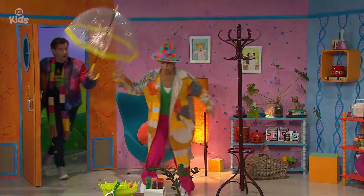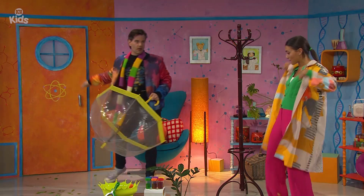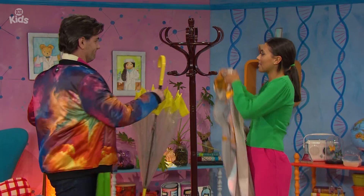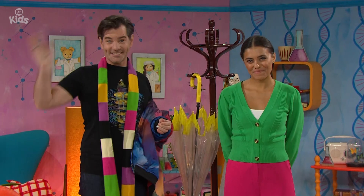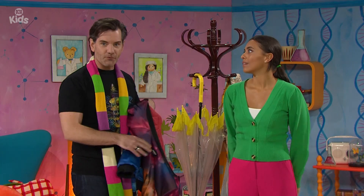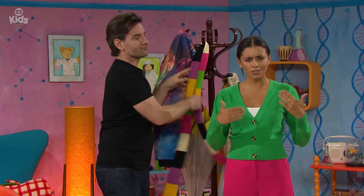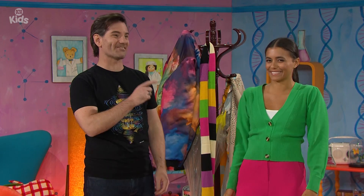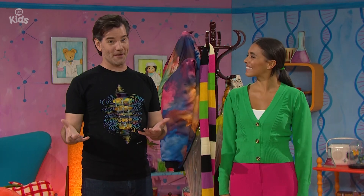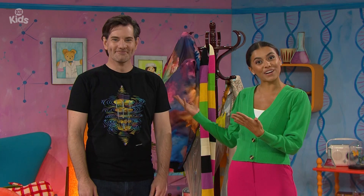Phew! We just made it! That was a big storm out there! Hello, I'm Mia. And I'm Nate. Hello, it is raining cats and dogs out there. I've always wondered why people say that, because it's not actually raining cats and dogs — that would be pretty silly. I think it's just a fun way for people to say it's heavy rain. Now Nate knows all about heavy rain and other kinds of weather because he's a weather forecaster.